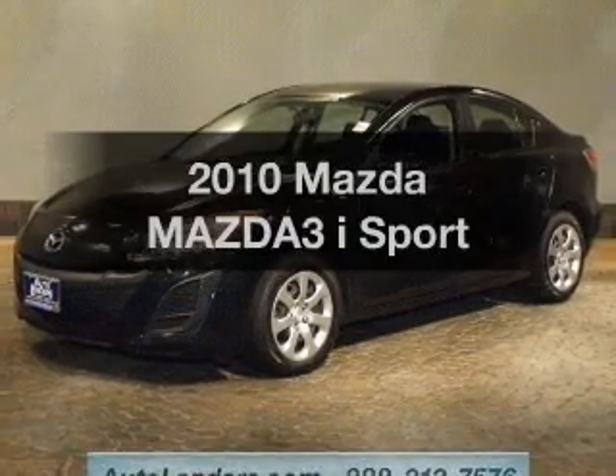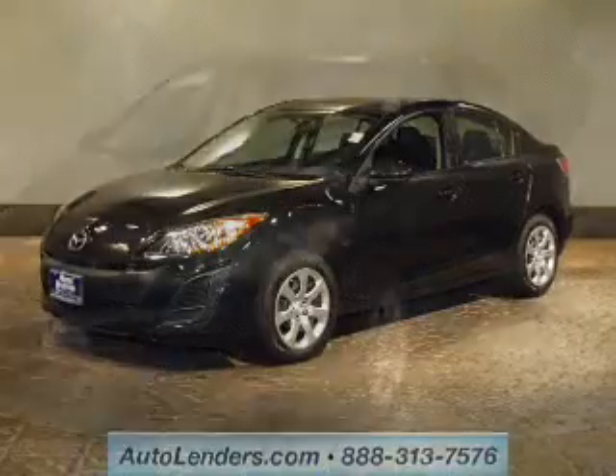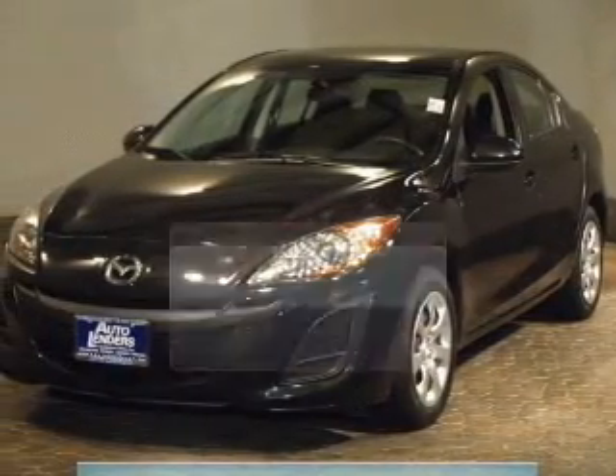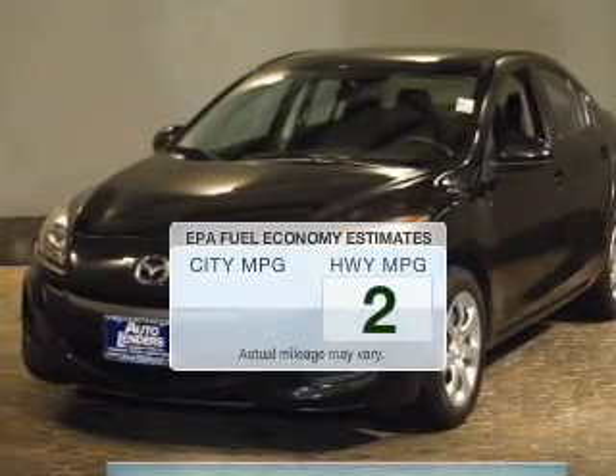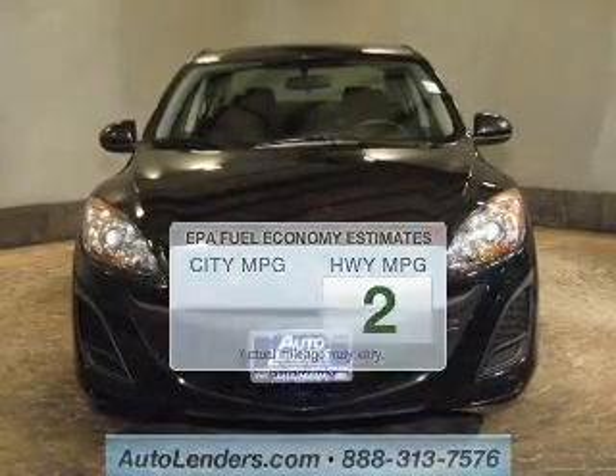Imagine yourself in this 2010 Mazda Mazda 3. Travel the roads in style and comfort in this great vehicle. Save your money — make fewer trips to the gas station when driving this fuel-efficient vehicle.